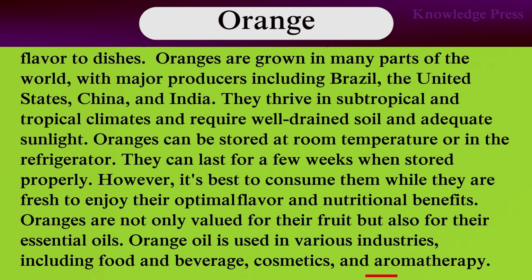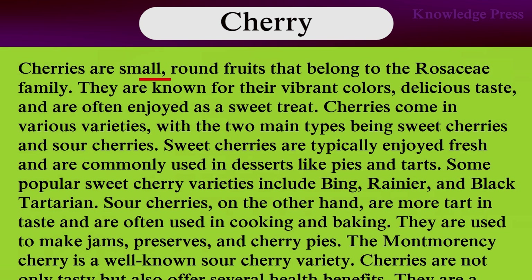Cherry. Cherry is a small round fruit that belongs to the Rosaceae family. They are known for their vibrant colors and delicious taste, and are often enjoyed as a sweet treat. Cherries come in various varieties, with the two main types being sweet cherries and sour cherries. Sweet cherries are typically enjoyed fresh and are commonly used in dishes like pies and tarts.